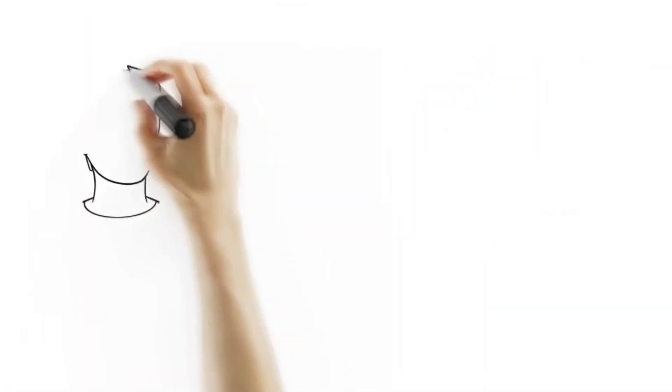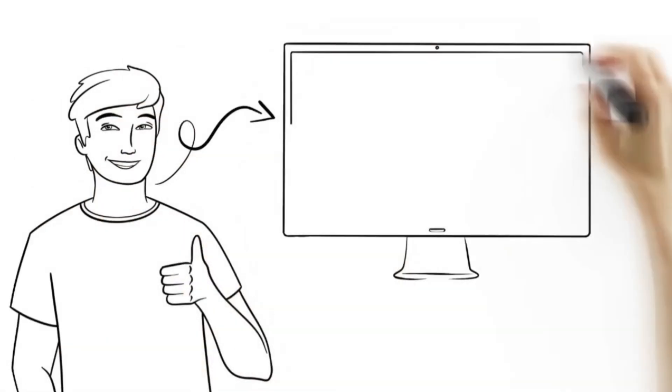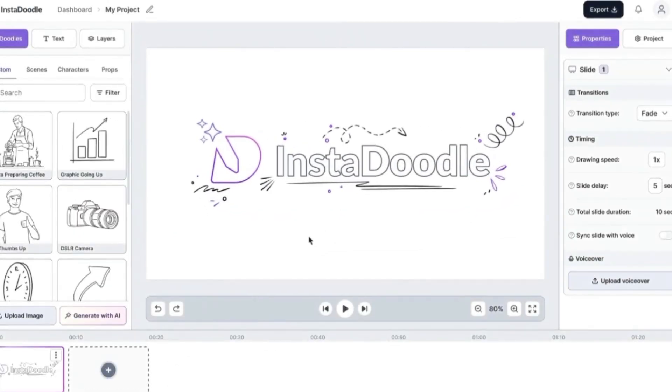With cutting-edge algorithms, it interprets your text with precision, bringing your concepts to life in stunning detail. Over 1,000 top-notch Doodle images are available. With so many options, you can let your imagination run wild and make your project shine.